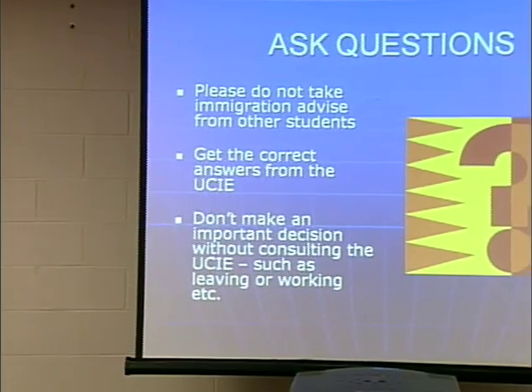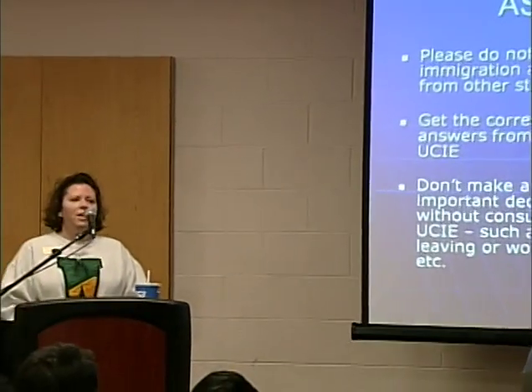Please do not take immigration advice from your friends — saying 'my friend told me this' or 'my friend did this.' Please come ask us. We're the experts and we go to a lot of training to get the information for you. Get the correct answers from the UCIE. Don't make any important decisions without consulting the UCIE, such as leaving the country. You have to do it the right way to make sure it's documented correctly in SEVIS so you're able to come back. Working off or on campus without work authorization is a violation of your status and you could be terminated in SEVIS.